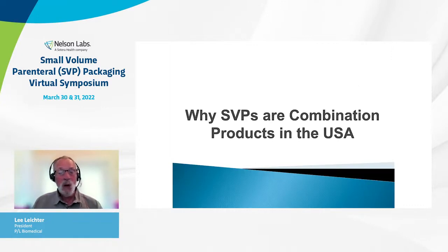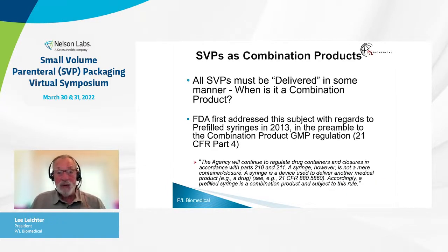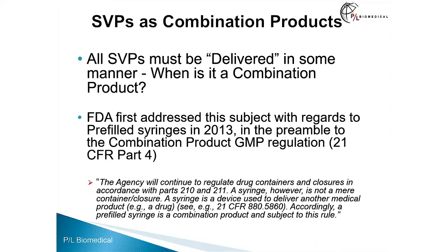First, why are small volume parenterals combination products in the USA? All small volume parenterals must be delivered in some manner — you have to get the drug out of the container closure and into the body. FDA first addressed this in 2013 with regards to pre-filled syringes in the preamble to the combination product GMP regulation, 21 CFR Part 4. There, they said a syringe is not a mere container closure — it's a device used to deliver another medical product, and accordingly, a pre-filled syringe is a combination product subject to this rule.